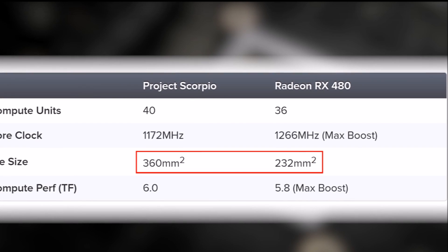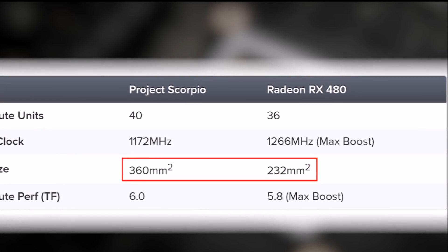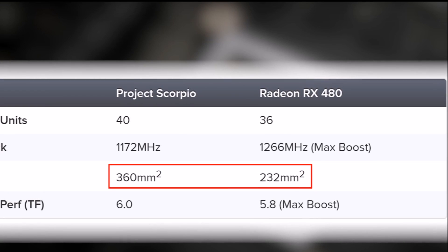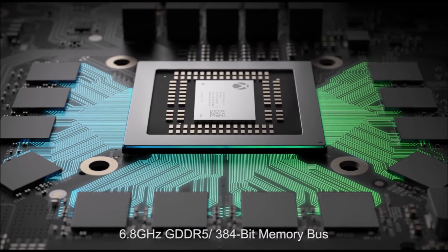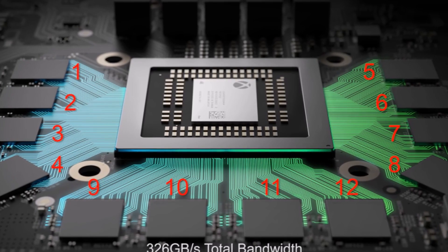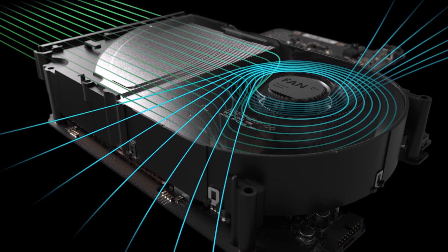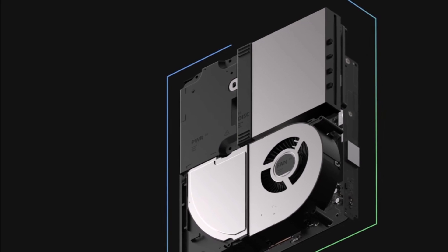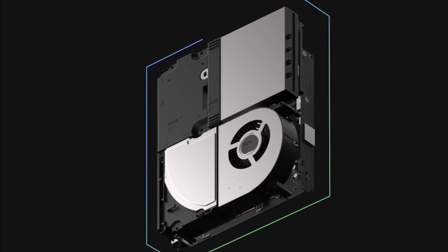The GPU is Polaris — not Fiji as we hoped, but it is custom. The regular RX480 has fewer compute units with 36, and a core clock of 1120 megahertz. Scorpio has 40 compute units clocked at a whopping 1172 megahertz — insane clocks for a console, and higher than the base clock of the RX480. Scorpio also has a 384-bit bus and 326 gigabytes per second of memory bandwidth, making its GPU actually better than the RX480. Digital Foundry said the cooling is hardcore and they've never seen anything like it before.